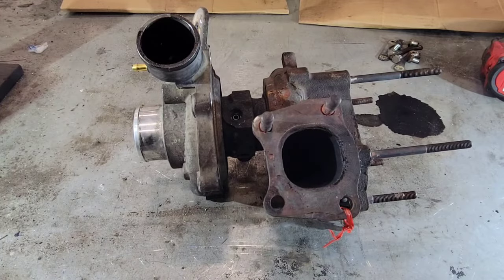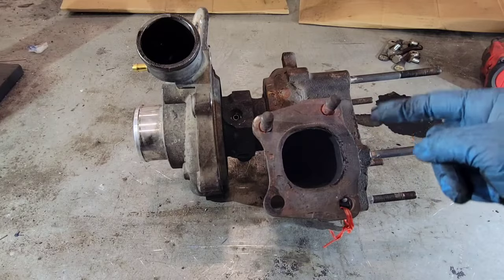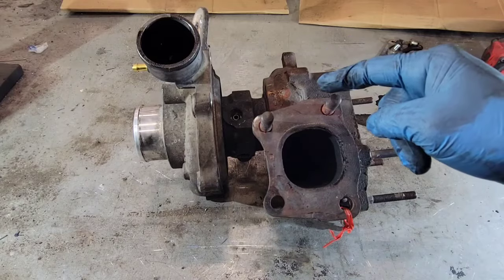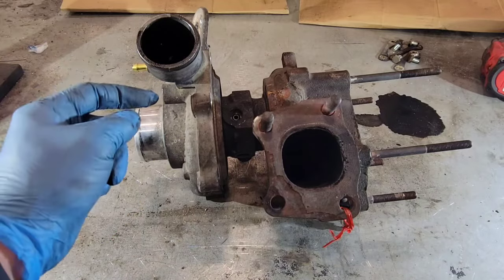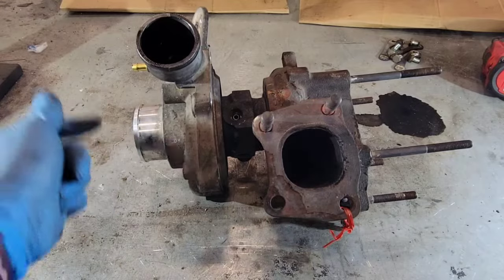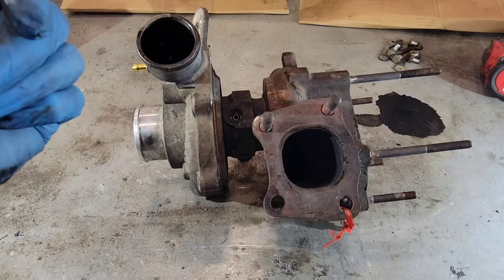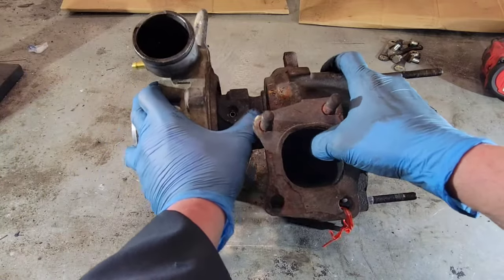So this is basically how a turbo builds boost. Exhaust gases as they leave the engine flow into the turbine housing, spin a turbine wheel, and exit through the exhaust. That turbine wheel is connected to a shaft which goes through into the compressor section and is attached to the impeller wheel. Air is drawn into the compressor section; the impeller wheel spinning at high speed is driven by the turbine wheel, and it leaves the turbo under boost and goes to the engine to make more power.